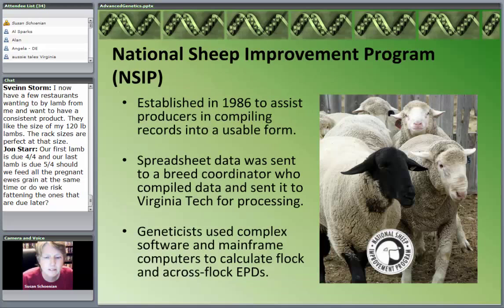Let's talk about the cross-flock evaluations — the national record-keeping programs. In this country, we have what's called the National Sheep Improvement Program, or NSIP. It was established in 1986, so that's over 25 years ago. The purpose was to help producers who were keeping records do something useful with those records — to make genetic improvements similar to what had been occurring in the dairy industry, the beef industry, and the swine industry.